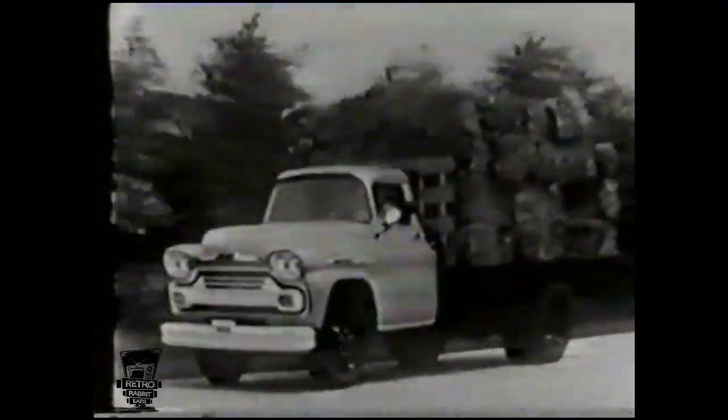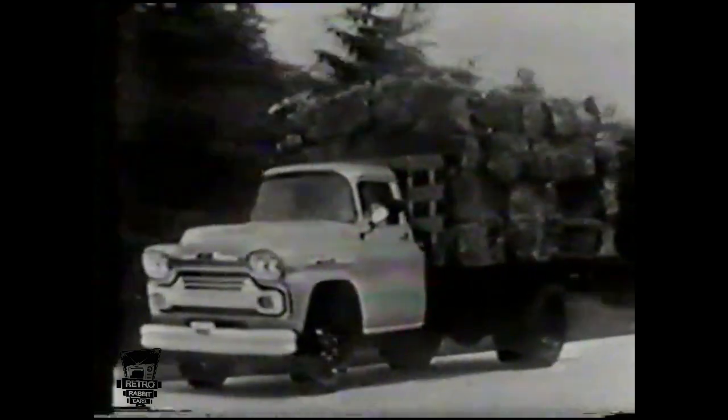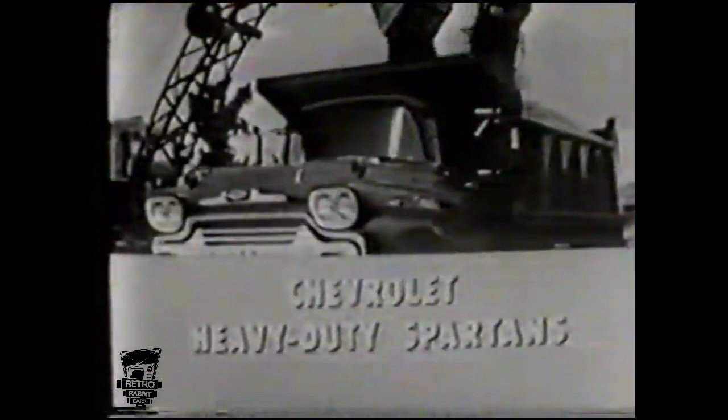Time-saving, money-saving Chevrolet Vikings — with GVW ratings all the way up to 21,000 pounds, built to absorb the most brutal beating on the job and come back for more. And burly, brawny Chevrolet Spartans — with brand-new engines.